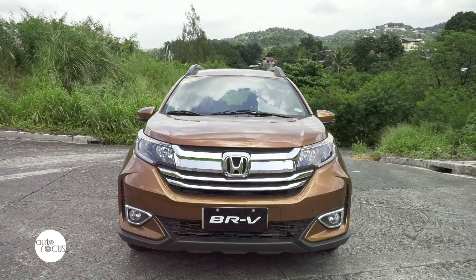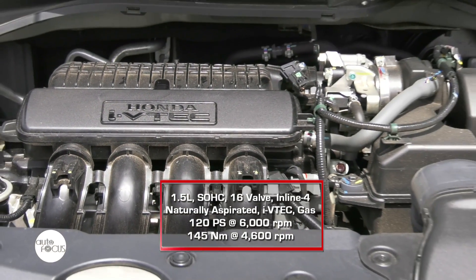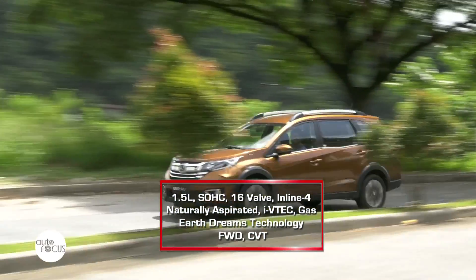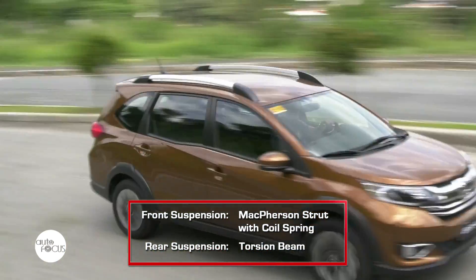Let's talk about the powertrain of the new BR-V. Under the hood of this 7-seater is a 1.5-liter iVTEC engine capable of producing 120 PS of power and 145 Nm of torque. The engine is mated to Honda's EarthDreams technology continuously variable transmission that delivers smooth, refined, and fuel-efficient driving performance.